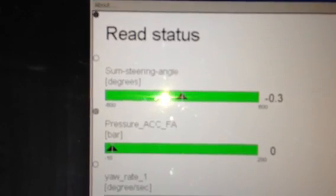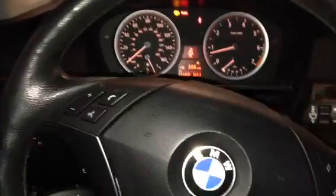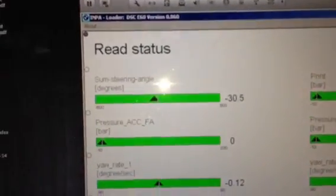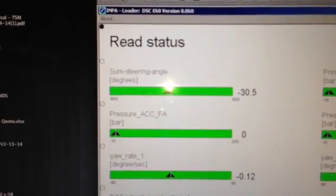The car tracks perfectly straight — I just had it aligned at a shop, and the car tracks perfectly straight when the steering wheel is straight. But if the steering wheel is crooked, I get my sum steering angle to zero. If I straighten my steering wheel, which is right about there, I'm getting a 30.5 degree out-of-center message, which I think is right on the threshold of where the system will reset.